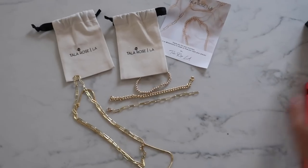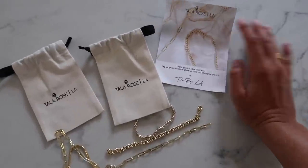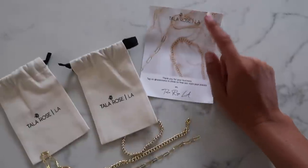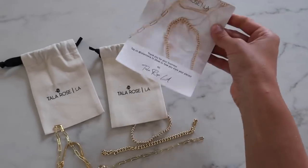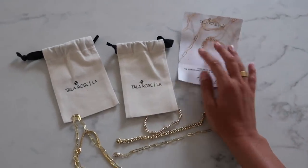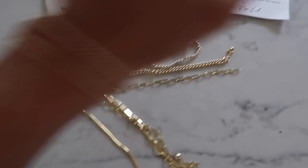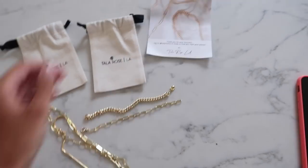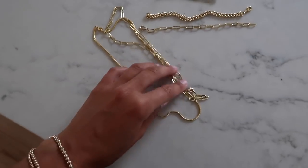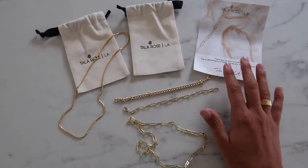I just got this little package in the mail from a follower on Instagram - she reached out and this is her jewelry brand called Tala Rose LA. She sent me these pieces and they are so so cute, so thank you so much. I'm going to link her Instagram page down below because you guys, this jewelry is so me. I wear these all the time - I'm so excited. These cutest bracelets and necklaces came in these little bags. I love supporting your little businesses and new adventures you start up.